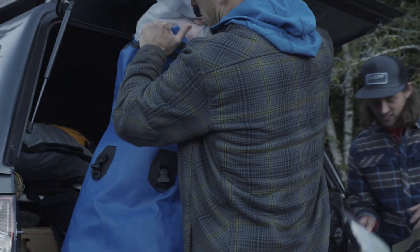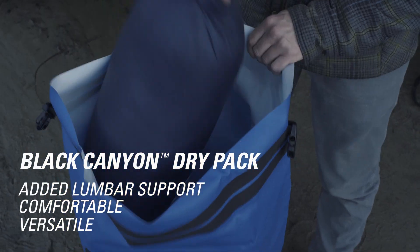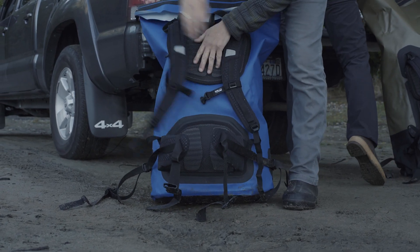C-Line's most popular Portage Pack, the Black Canyon Dry Pack, offers the best balance of features, comfort, and accessible design for all-around use. Comfortable straps and lumbar support help soften the load.